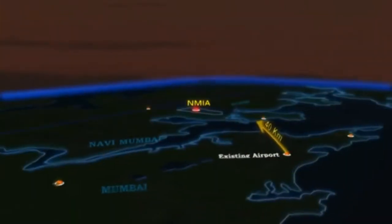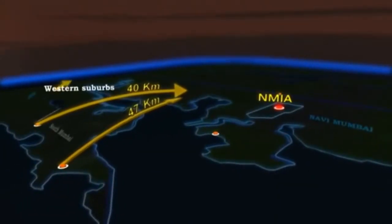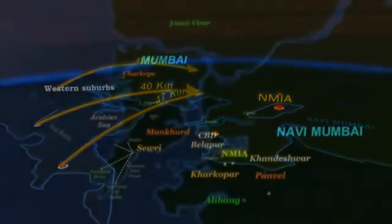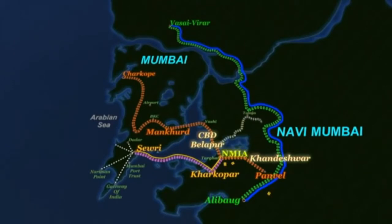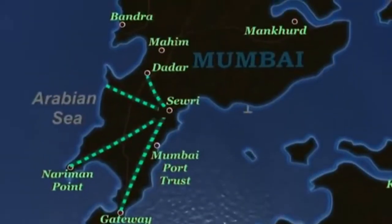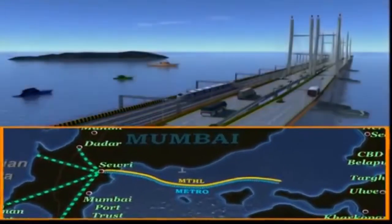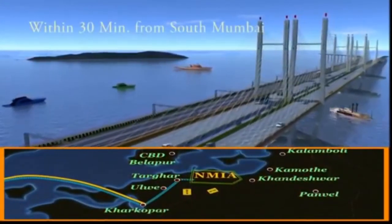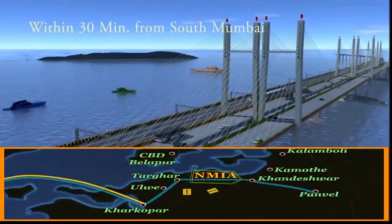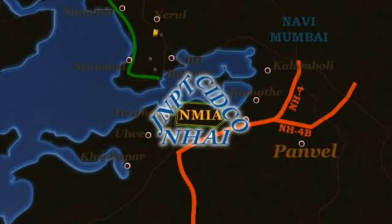Located 47 km from South Mumbai and about 45 km from the western suburbs, Navi Mumbai International Airport will be provided with enhanced connectivity ensuring easy and quick access. The Mumbai Trans Harbour Link, one of the biggest infrastructure projects proposed in the MMR, spans 22 km across the open sea, connecting south and central Mumbai to the airport, making it possible to reach NMIA within 30 minutes.